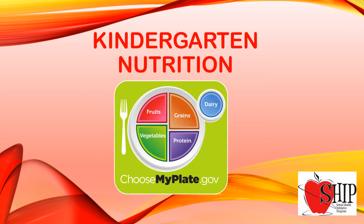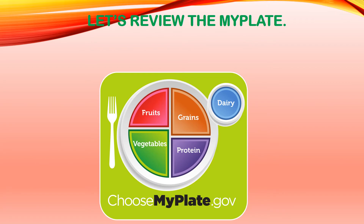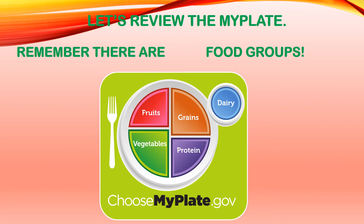Hi, welcome back to Kindergarten Nutrition. To get started, let's review the MyPlate. Remember, there are five food groups.